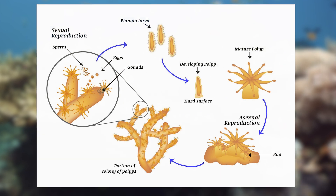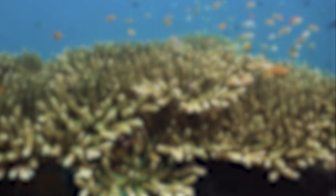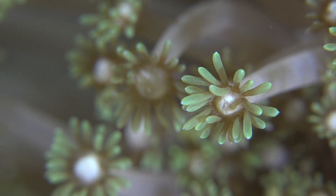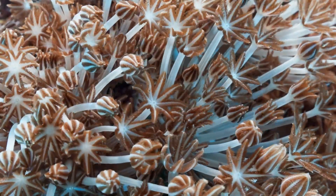There are essentially two ways that coral colonies grow: one, through asexual reproduction, and two, through sexual reproduction. Asexual reproduction occurs when new polyps bud off from parent polyps to form a new colony, thereby expanding the size of their existing colony. This type of reproduction results in identical coral clones, which share the same genetic composition.